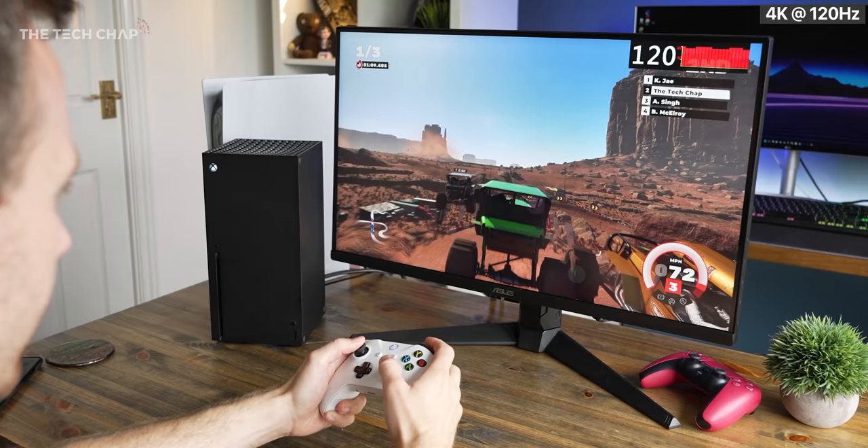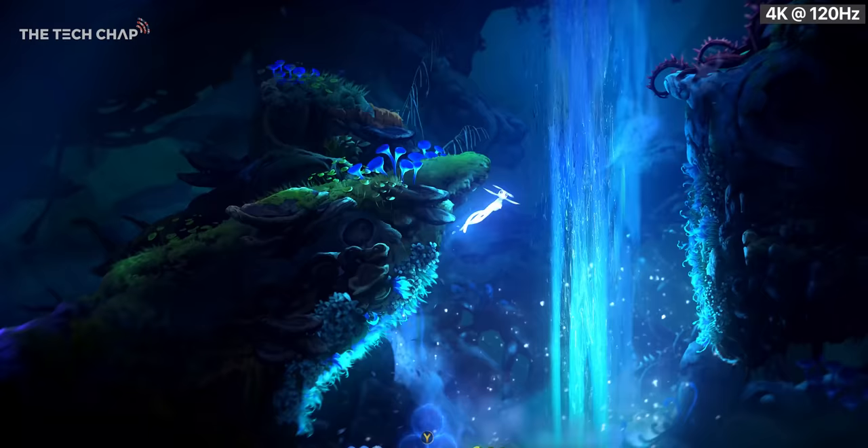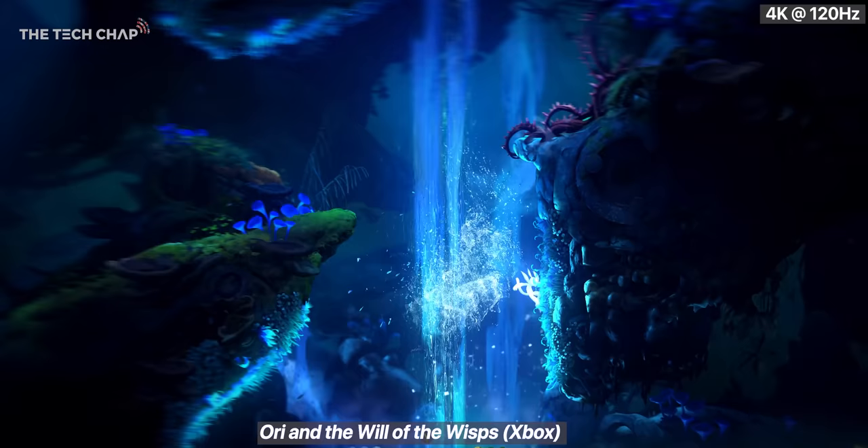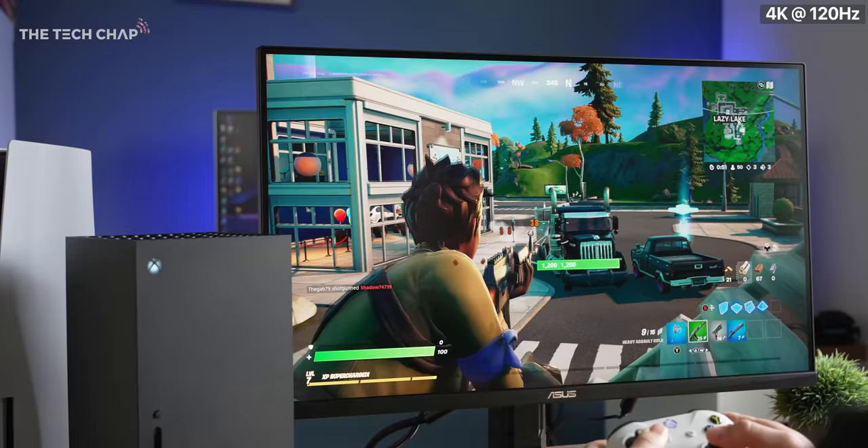But if you do want the best of the best and the most future-proofed monitor for your console, then you probably will want 2.1. But there are a couple of issues with that. Firstly, there aren't that many displays to choose from right now. Also, they are quite expensive — for example, this ASUS TUF 2.1-enabled monitor is actually one of the most affordable at about £750, but they're still not exactly cheap. Also, while the list of 120Hz optimized games is growing, there's still not that many, and they're often just patched versions of older games.